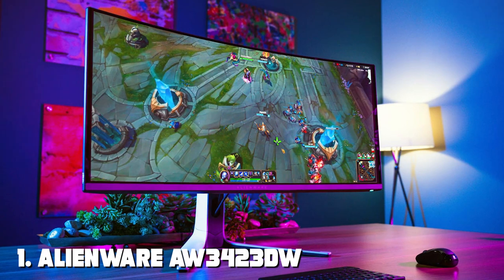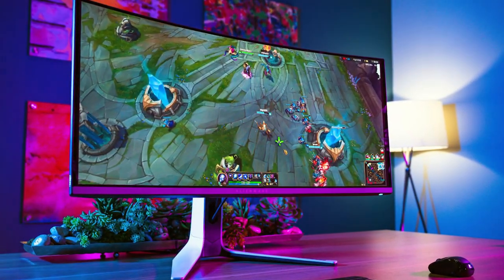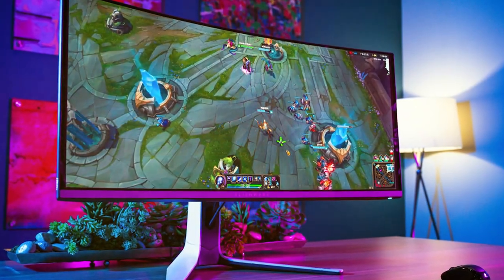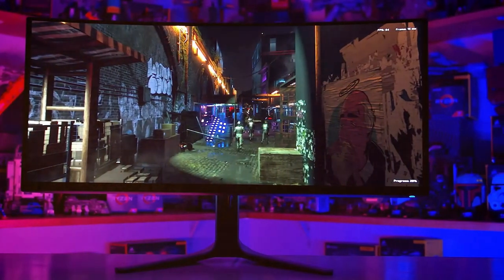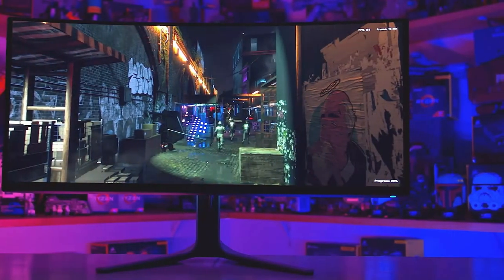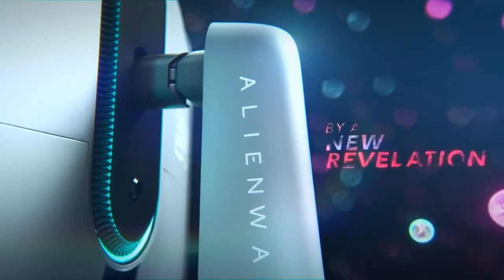At the first position of our list we have the Alienware AOE 3423DW Curved Gaming Monitor — a true masterpiece for gaming enthusiasts. With its stunning 34-inch curved display, this monitor offers an immersive gaming experience like no other.